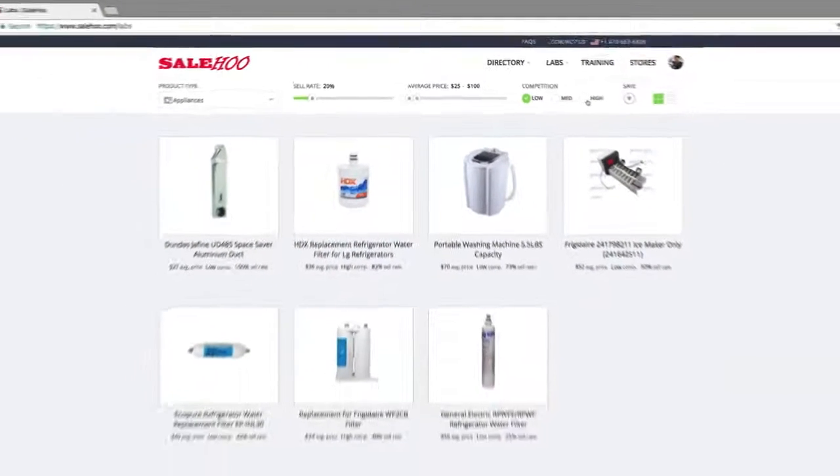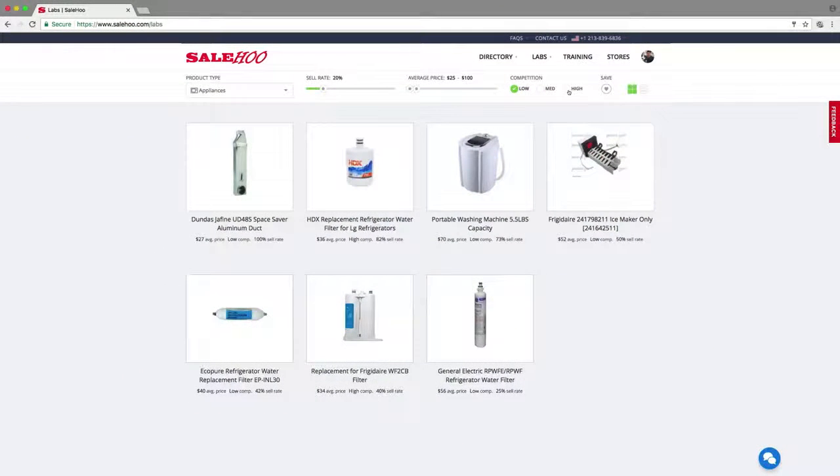SaleHoo Labs has now given me a list of appliances that have a 20% sell-through rate, cost between $25 and $100, and have low competition.